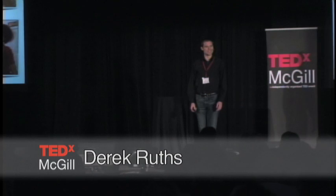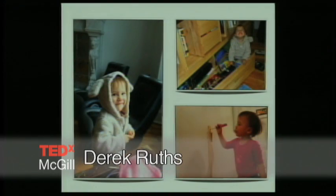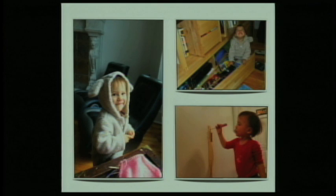This is my daughter, Sonia. She's 16 months old, and she is very clever. Here she is emptying DVDs out of the drawer in our house. And here she is helping me install a baby gate in the kitchen. She was actually a little disappointed when she found out what that gate was for.